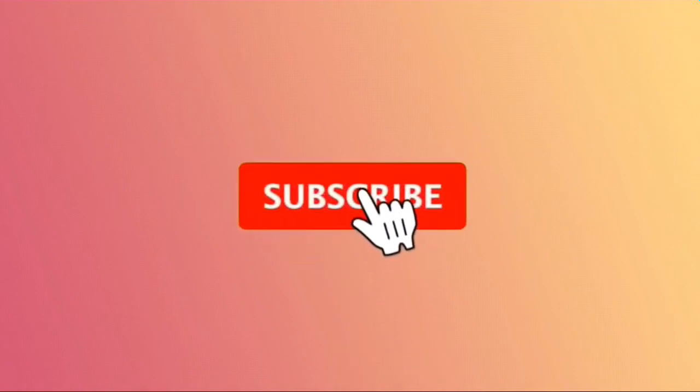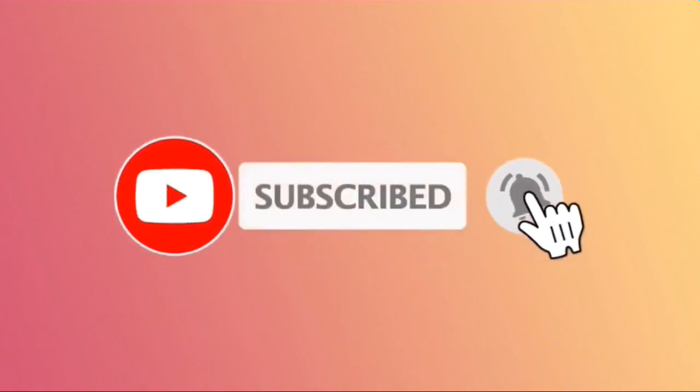That was all with regards to the new Ford Ranger Storm Trek. Please comment, subscribe, like, and stay tuned till we meet on the next one. Thank you very much.